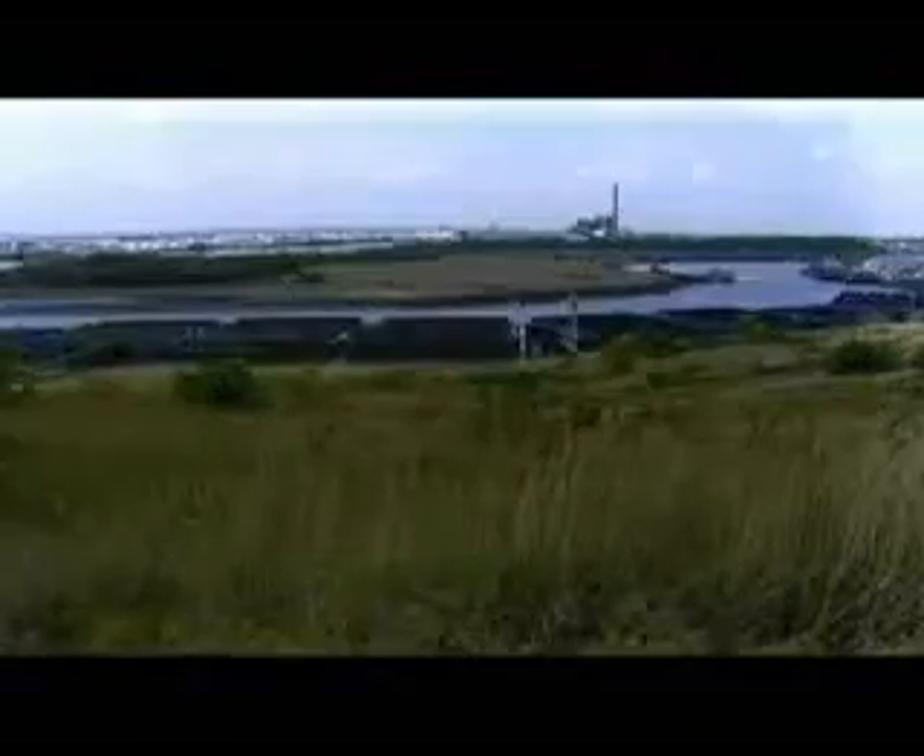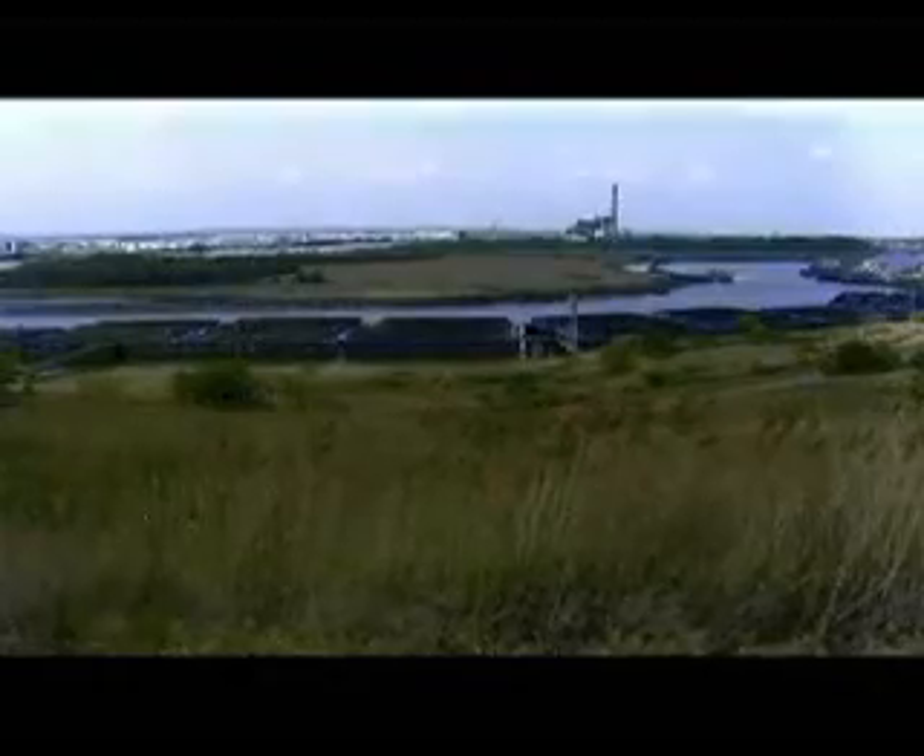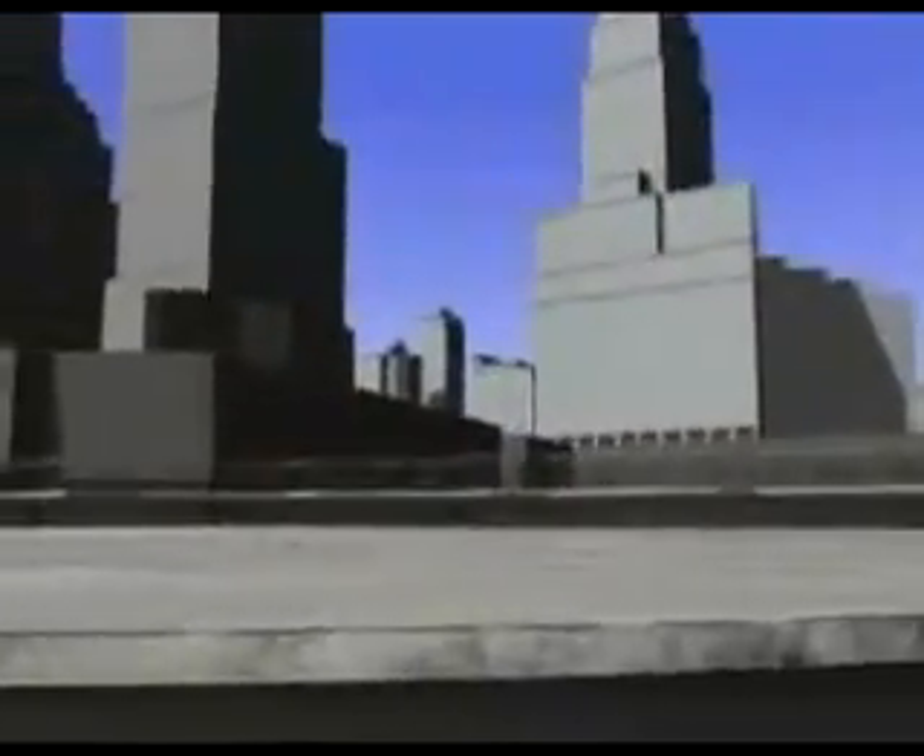On the southern tip of Manhattan, surrounded by water, huge retaining walls were built below the World Trade Center to hold back the ocean and Hudson River. The bathtub, as it was called, held seven levels of parking garages, maintenance rooms, and the New Jersey PATH train station.